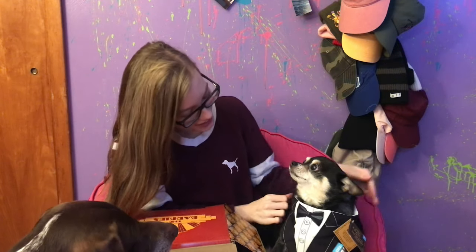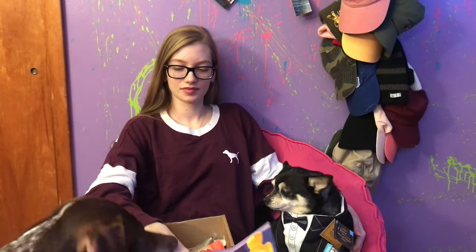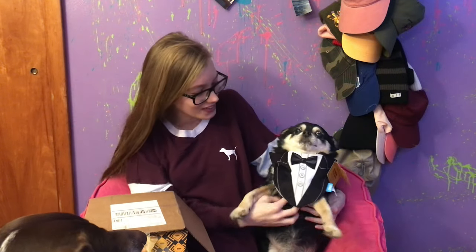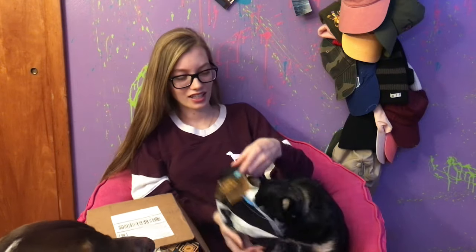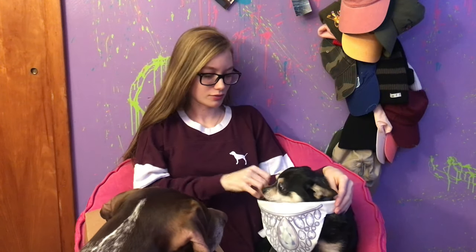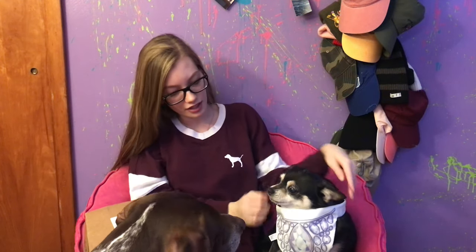I'm going to put this on Max. Oh, look how cute — look how handsome you are, Max! Can you sit up? Good boy! And then he'll demonstrate the other side. Look how cute — uh oh, he's angry! And this is what the other side looks like.